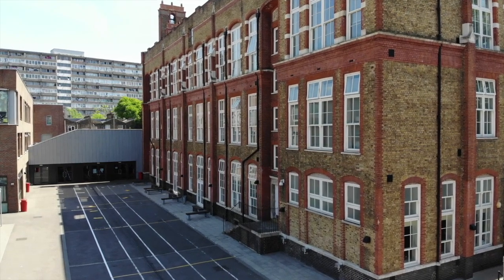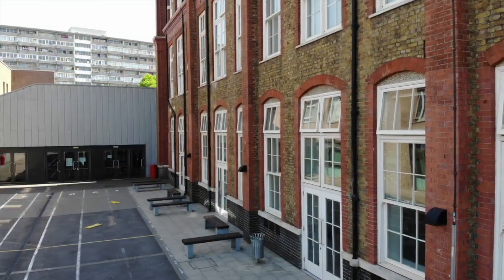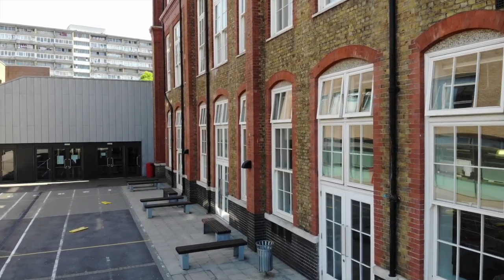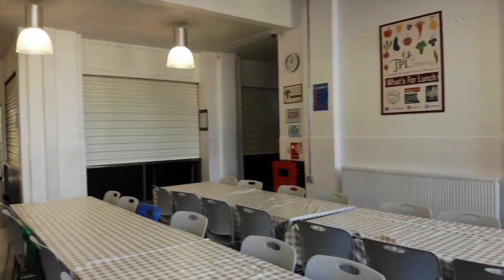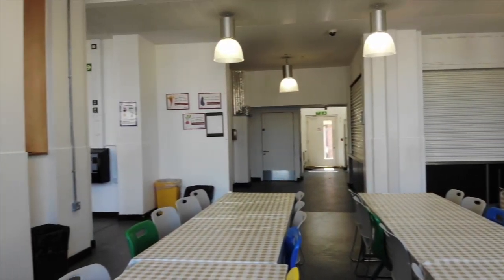Now we head into the retained building, the oldest part of the school, and straight into the restaurant where we do family dining together. Because we try to promote a sense of community in you all.